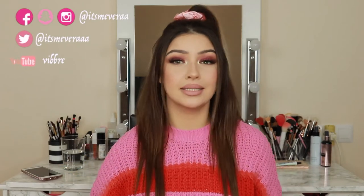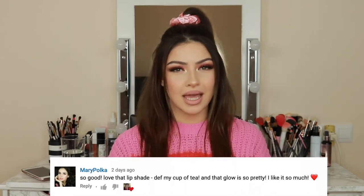But first I'm going to shout out the subscriber of the day. Her name is Mary Polka — Mary, thank you so much for your support. She actually has a YouTube channel, and if you want to subscribe, why not! We also did a collaboration together, and I'm going to link it right here if you want to watch that.